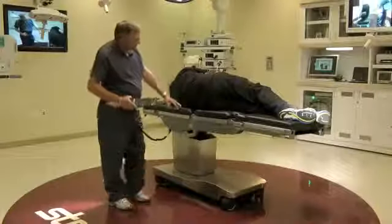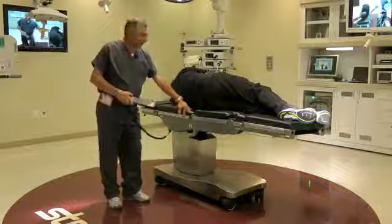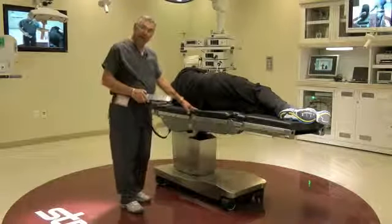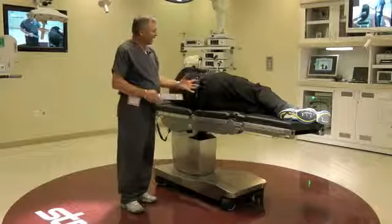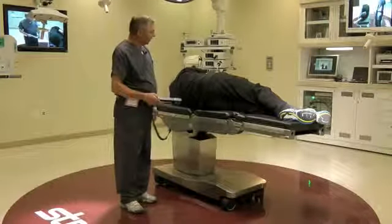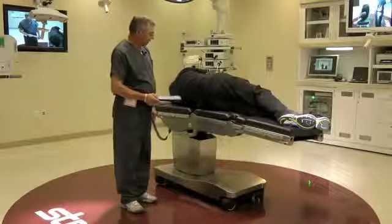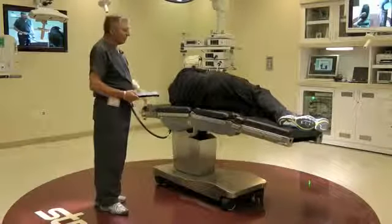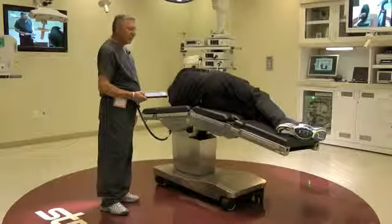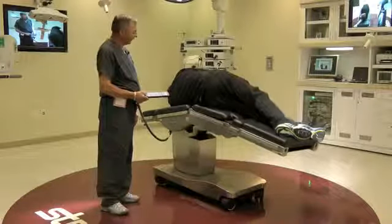If you look closely at the table, you'll notice there is no powered kidney elevator. The reason is that the flex point on this table activates and raises the kidney perfectly for certain urological procedures. As we demonstrate, you'll notice that the table moves in sequence so that it's very gentle and safe for the patient.